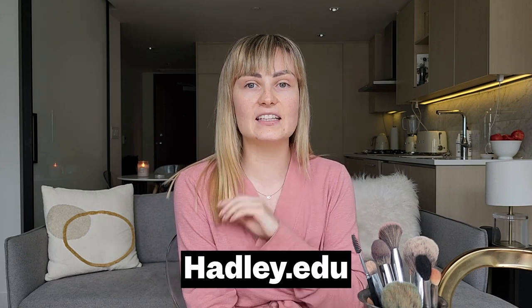I found this resource: hadley.edu. I have a lot of parents of blind children and people new to the blind community who come to me and ask what's a good resource — Hadley.edu. I'll link it below; this isn't sponsored. They have tons of tips and tricks, how-to videos, and workshops. That is the makeup tutorial I am following today — they had a tutorial for face, eyes, and lips.